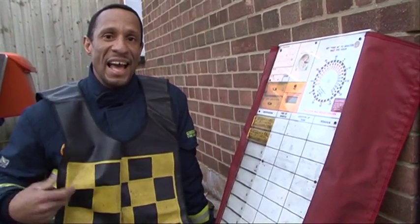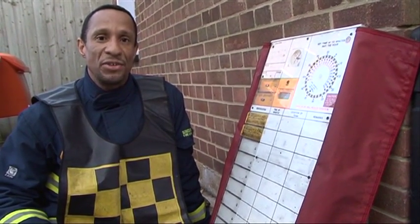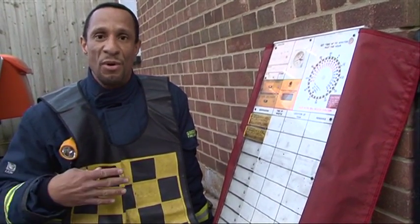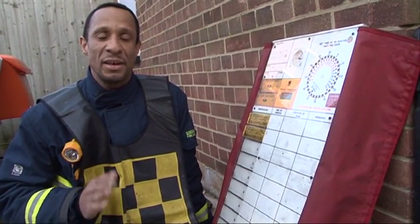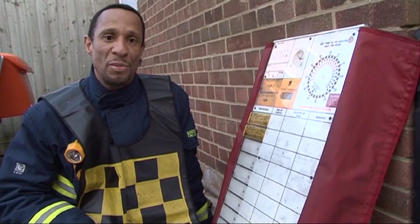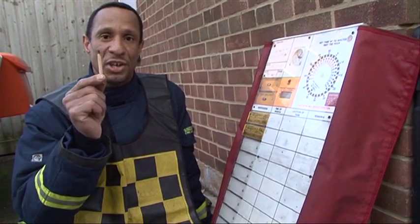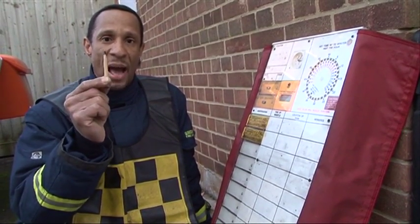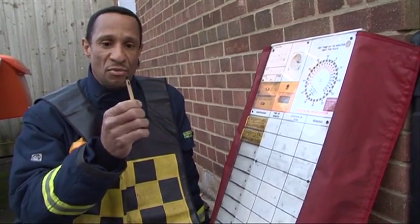I'm the BA Entry Control Officer, which means Breathing Apparatus Entry Control Officer. I'm wearing this yellow and black checkered uniform because once I start to do this I'm not allowed to do anything else, because other firefighters' lives depend on it. So it's a very, very important job. I've got to be able to use a special pencil which is called a China graph, which means that if it gets wet it won't rub away, and I've got to be able to write clearly so that people can read what I've written.